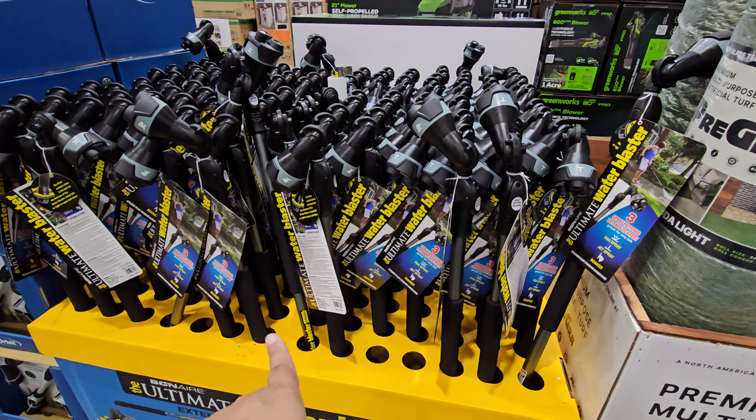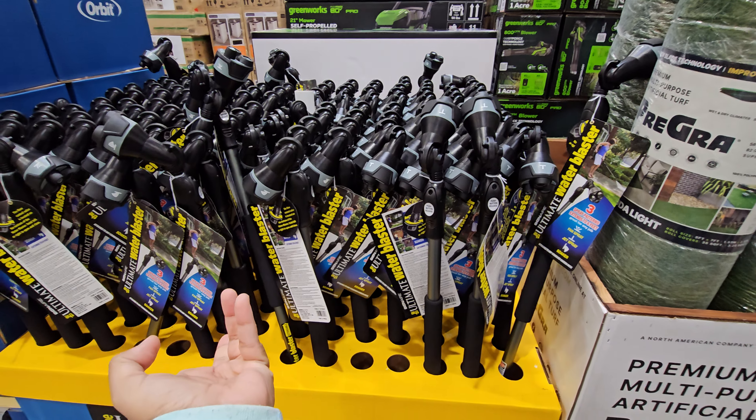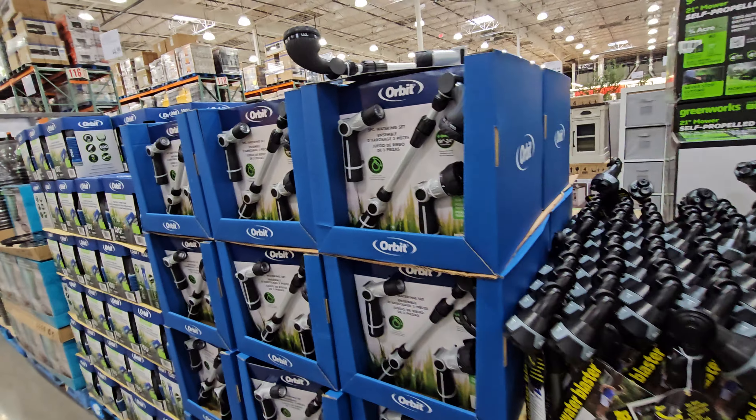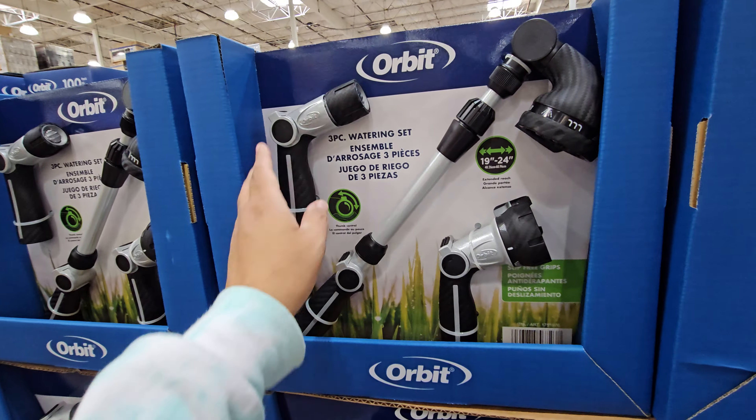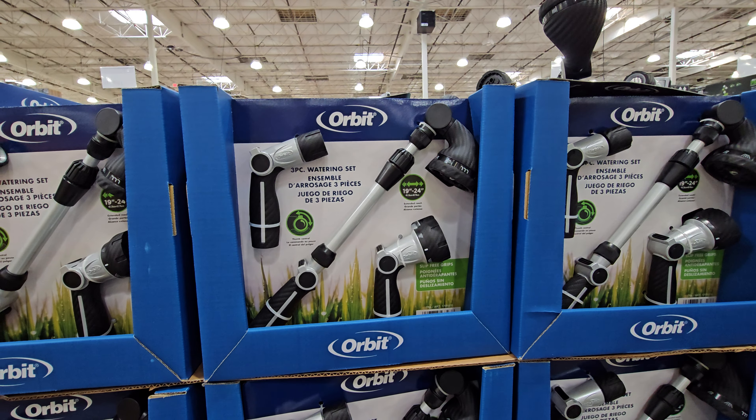$20 with the rotating nozzle — this is very good and will come in handy, even for dogs. They also have another one at the same price, $20, and that one comes with three nozzles.